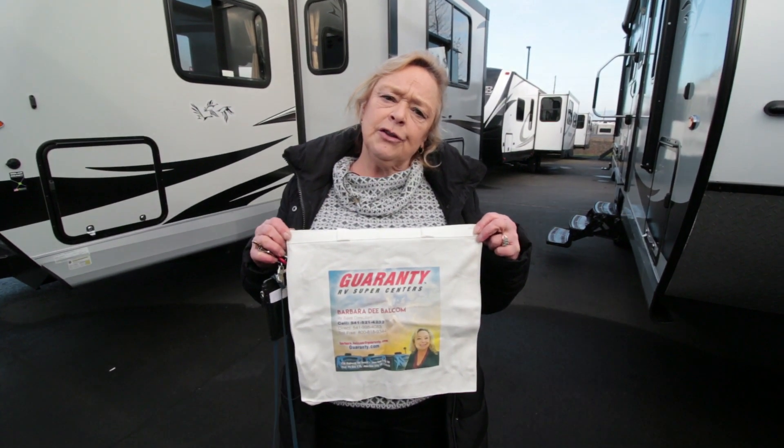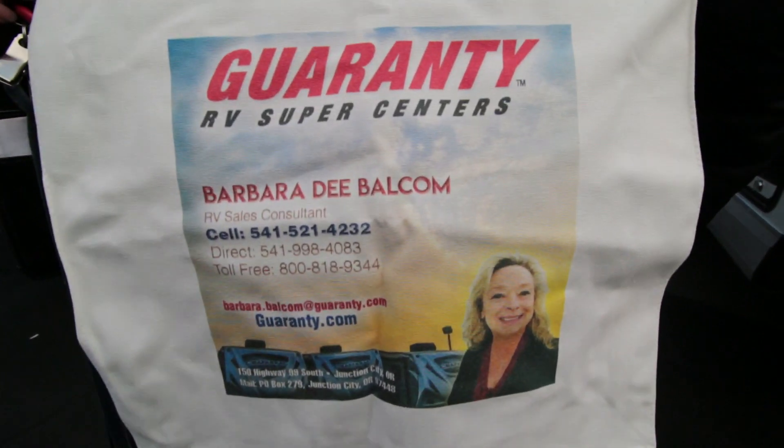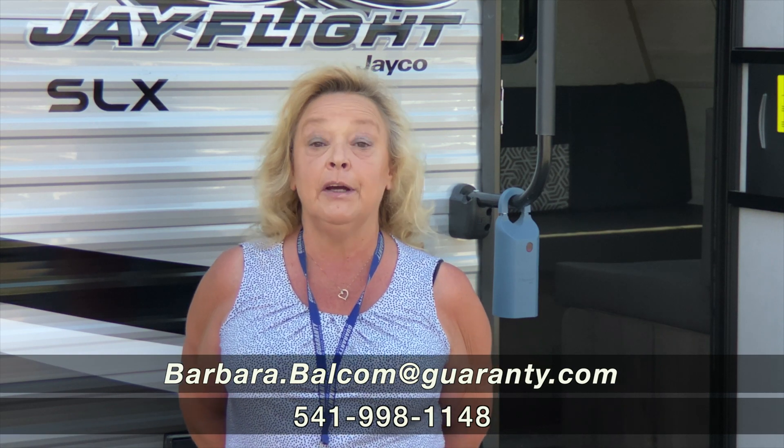I give everybody that I sell a trailer to one of these really nice canvas bags — they come in handy. Hi, my name is Barbara Balcom, I'm out here at Guaranty RV.